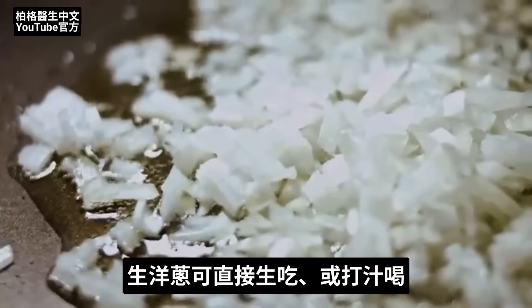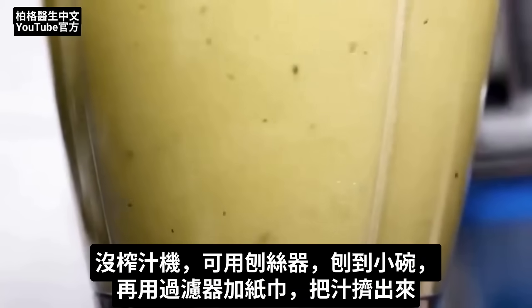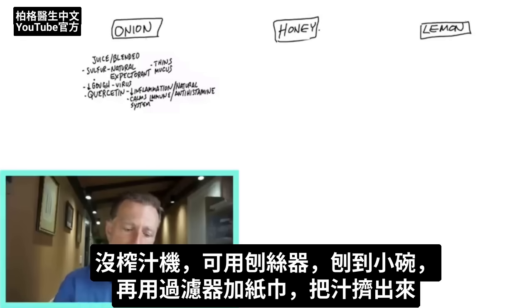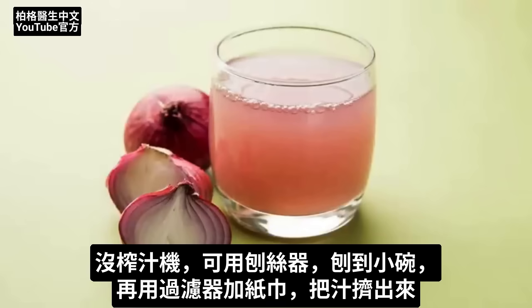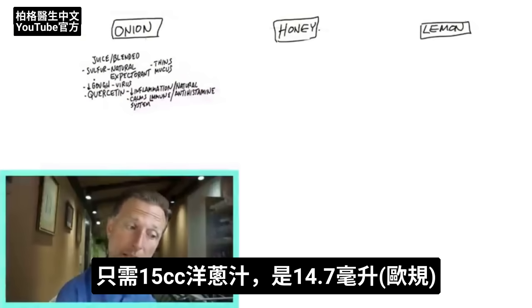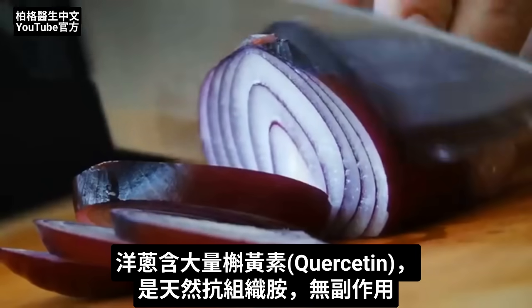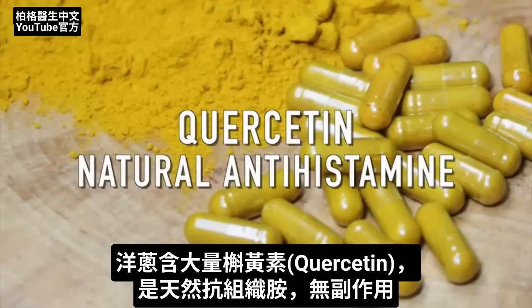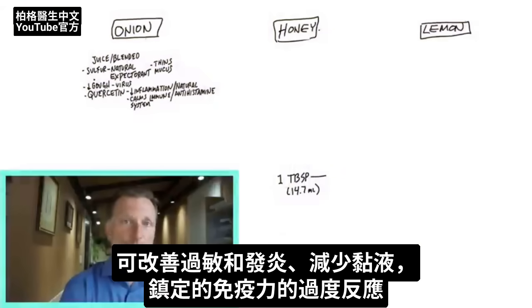You can eat onions but you can also juice them. If you don't have a juicer, get a grater and grate the onions into a little bowl, then put that in a strainer with paper towel and push the juice out. All you need is one tablespoon — that's 14.7 milliliters for those in Europe. Onions are also one of the highest sources of quercetin, a natural antihistamine with no side effects that's great for allergies, mucus production, inflammation, and calming down an overactive immune system.